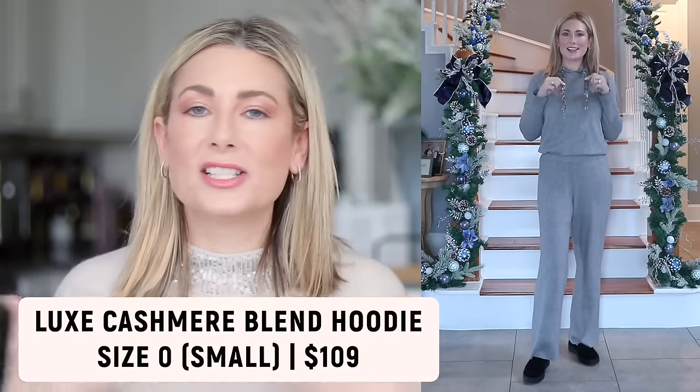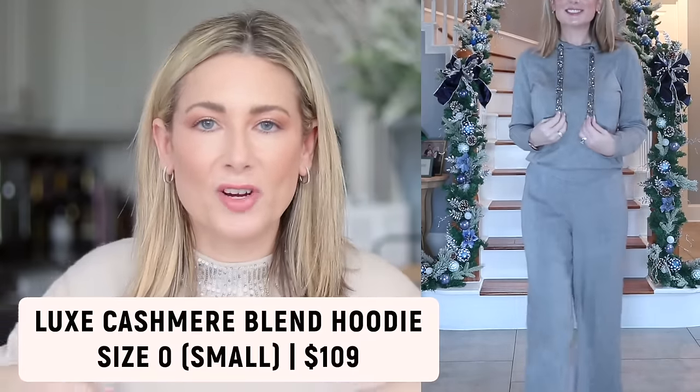These seven outfits range from extremely casual to New Year's Eve glam — keep watching to see that showstopper final outfit. Outfit number one I'm calling Luxe Loungewear. Every year Chico's releases new pieces in their Zenergy line that are cashmere or cashmere blend, machine washable and dryer friendly, with a little bit of luxe to them. I've paired them together as a gray set — let's start with the hoodie, which is a lovely soft, easy pull-over-your-head style.